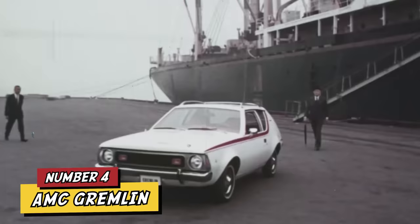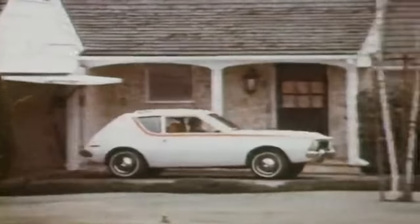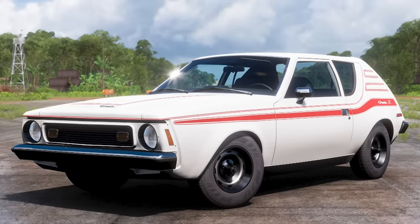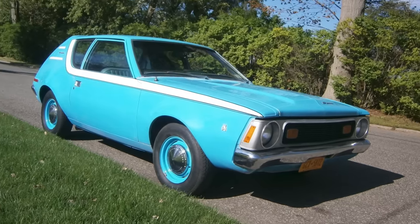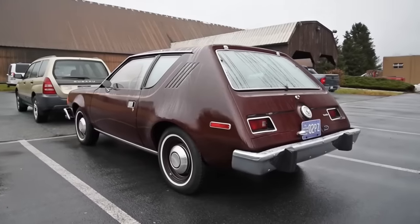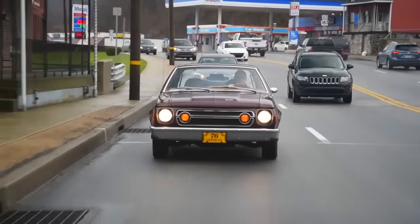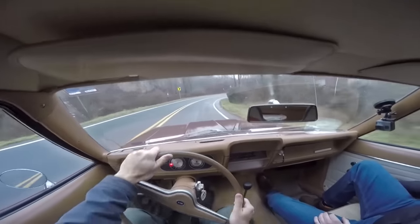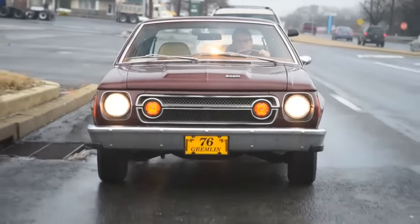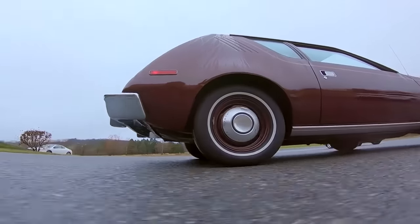Number 4: AMC Gremlin. It's time for another one from AMC. Undoubtedly, this is one of the cars with the strangest designs of all time. It was built with poor quality materials, and despite being conceived as a subcompact, it used mechanical parts intended for larger cars. The result was a kind of Frankenstein with a chopped-off rear end, only in production between 1970 and 1978. This caused weight distribution problems, complicating handling, as well as issues with the suspension and steering. The mockery and negative response from the public were so strong that various magazines and automotive critics included it in their lists of the worst cars.